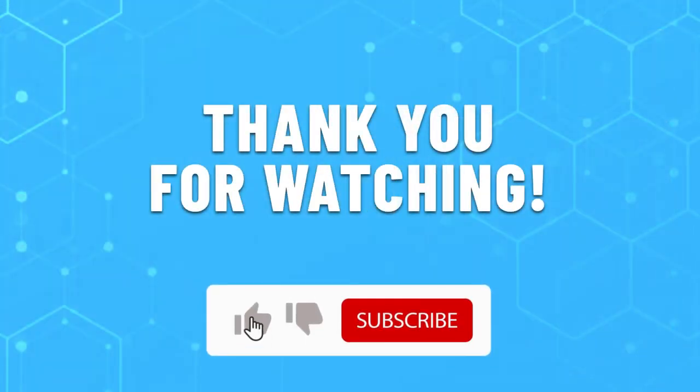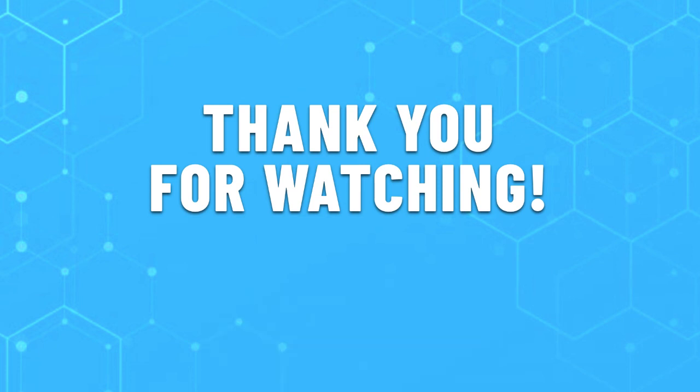Thank you for watching this video. Leave a like if this helped you choose the best wireless router for penetrating walls. If you have any questions, leave them in the comments below and subscribe for more content like this. Hope you all have a great day.